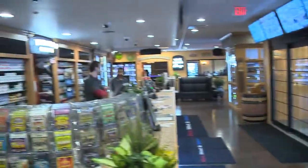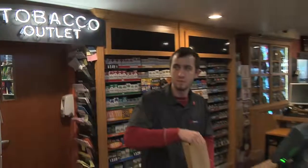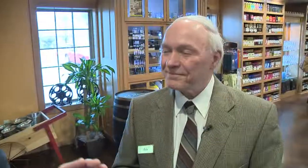We walked in and the first thing I saw was a sign that said tobacco outlet. So is this a tobacco store? Absolutely. We sell tobacco as well as wine, beer, and we also have a restaurant. So we're talking about a whole bunch of stuff here.